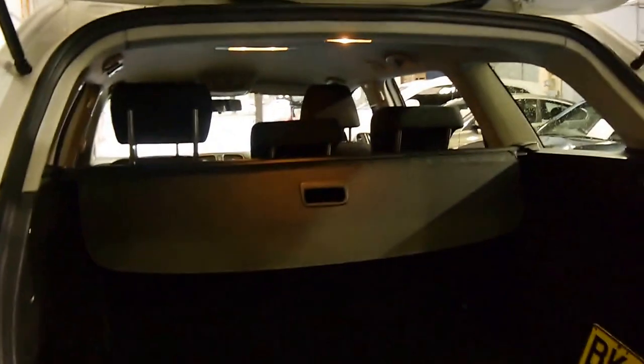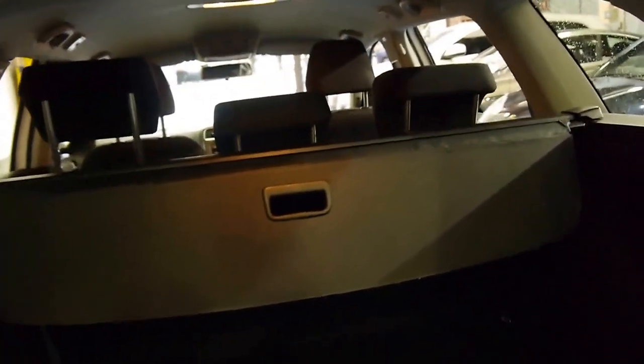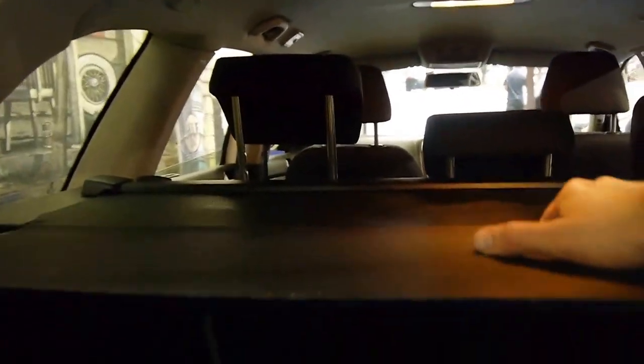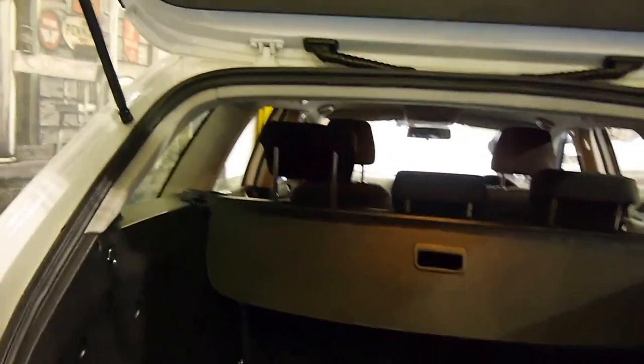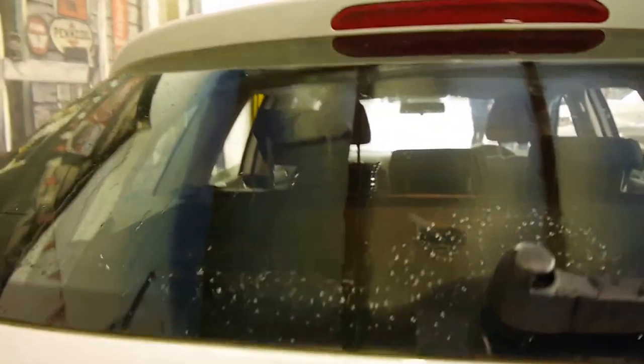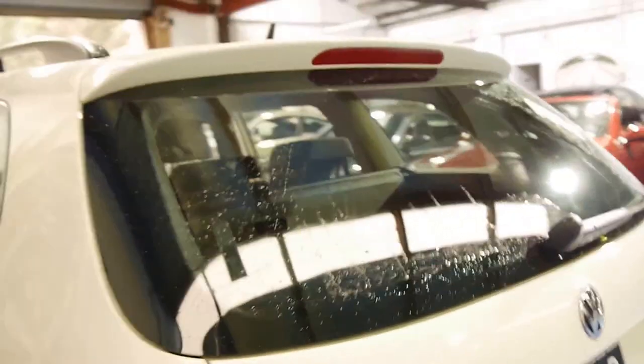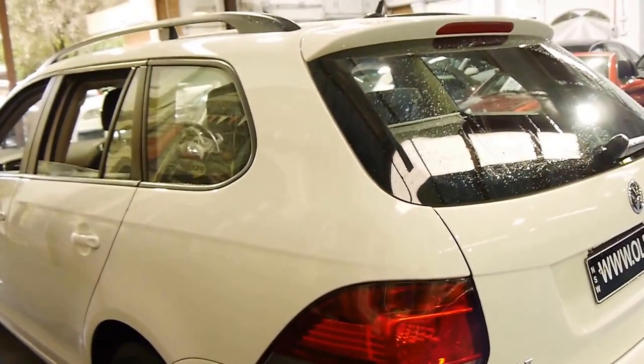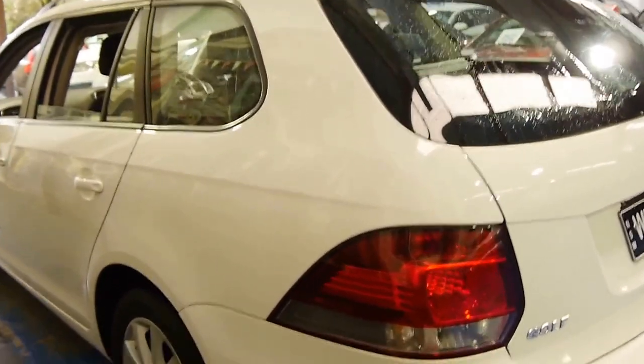The small turbo diesel engine has plenty of power and is very economical and obviously reliable. It's got a privacy cover at the back as well, so if you've got valuables in the boot of the car, you can't see into it. But if you pull that back, you've got a briefcase or a computer in there, it can't be seen from outside.